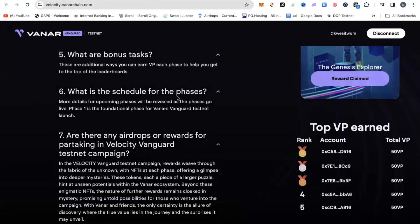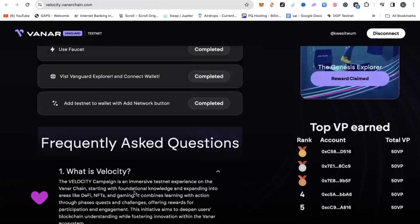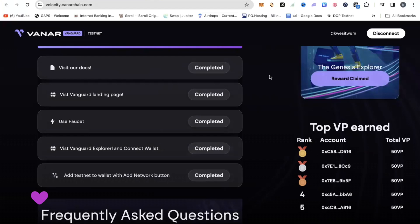More details will come later. They also ask: are there any airdrops or rewards for partaking in the Velocity Vanguard testnet campaign? Look at the answer — they are clearly signaling yes. The answer states that in the Velocity Vanguard testnet campaign, rewards weave through the fabric of the unknown, with NFTs at each phase offering a glimpse into deeper mysteries. These tokens, each a piece of a larger puzzle, hint at unseen potentials within the Vanna ecosystem. Everything in there signifies there's going to be a reward. So for phase one, come to the link, do the tasks, and go ahead and claim your Genesis Explorer NFT.